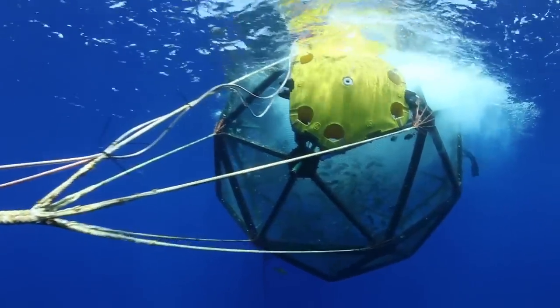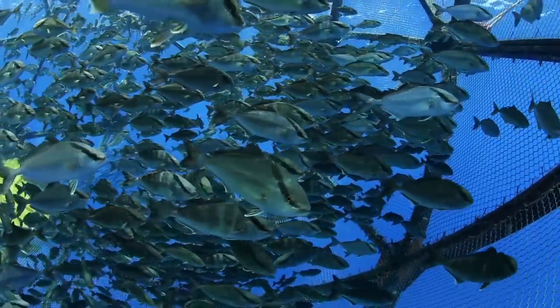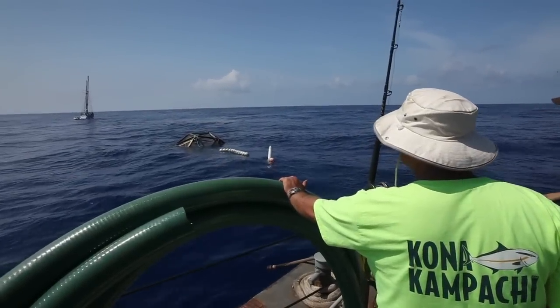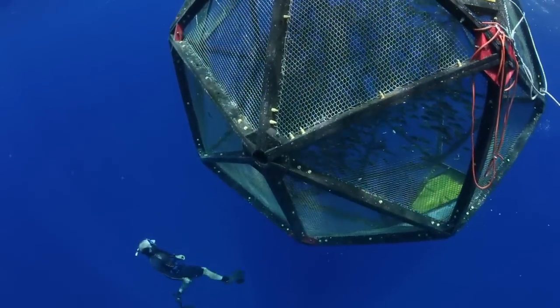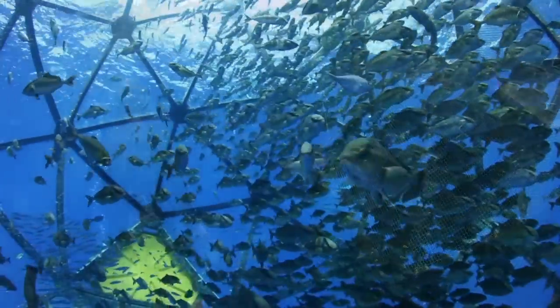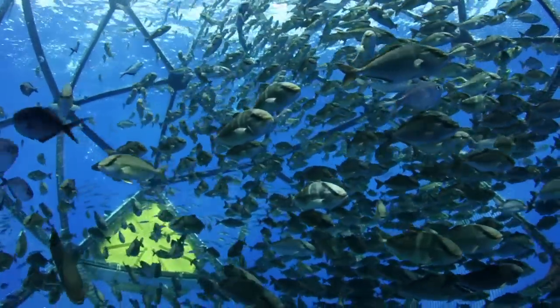We've now successfully stocked the aquapod with 2,000 Seriola rivoliana, the Latin name for Kona Kampachi. This is tremendously exciting as we embark on this great adventure. The Vellella technology has the potential to revolutionize responsible, sustainable mariculture — production of great tasting marine fish with minimal impact on the marine environment — allowing us to expand production and meet the needs of a growing planet with negligible environmental footprint and minimal impact on the ocean that we all love.